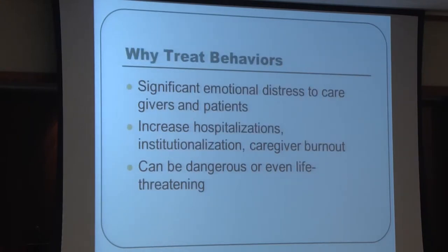Why should we treat these behaviors? They can cause significant distress to both patient and caregiver. Behavioral difficulties increase hospitalizations, which are extremely expensive, and institutionalization, which many patients are trying to avoid. They also contribute to caregiver burnout and can be dangerous or even life-threatening to the patient or others in their environment.